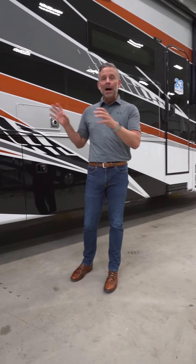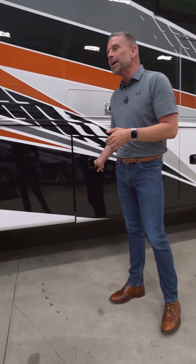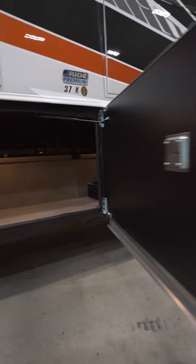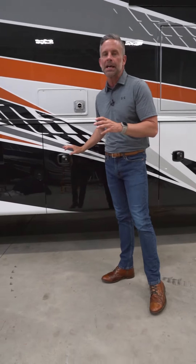One of the best things about this Jaco Seneca is the abundance of storage you get in the basement of this coach. It is a fully carpeted pass-through up and down the coach and across the coach. You will not find another competitor that has the amount of cubic volume of storage that we do inside of this Jaco Seneca.